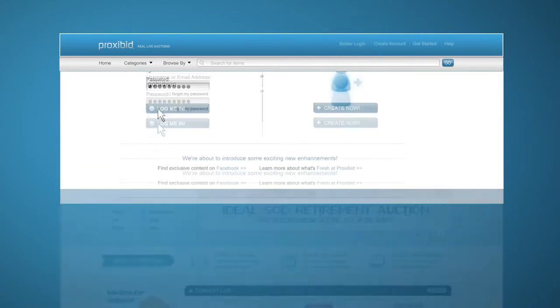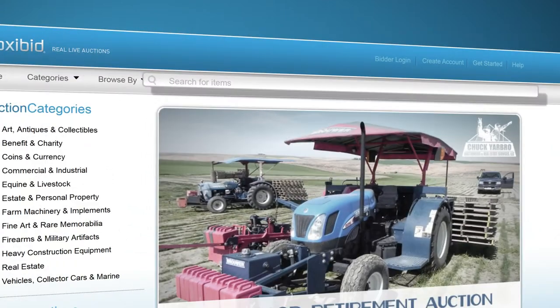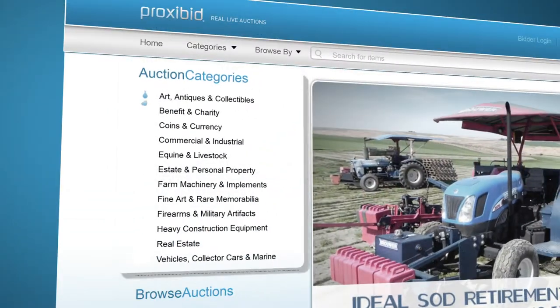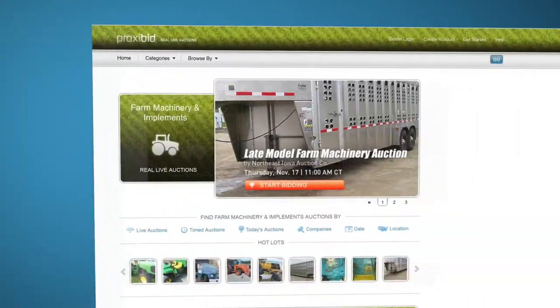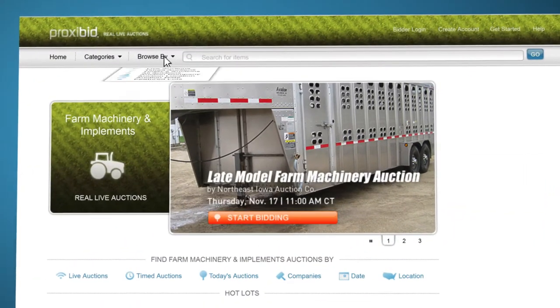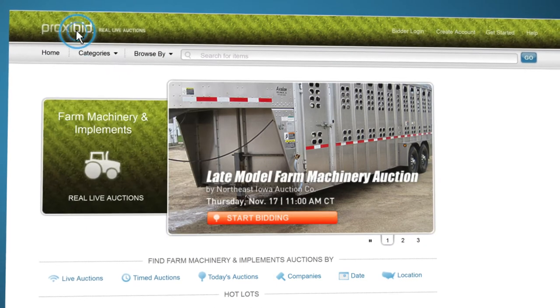There are three ways to find an item on ProxyBid.com. You can search, you can browse for an auction, or you can choose an auction category. And no matter where you go on the website, you always have instant access to these three search methods. Let's take a closer look at each one.